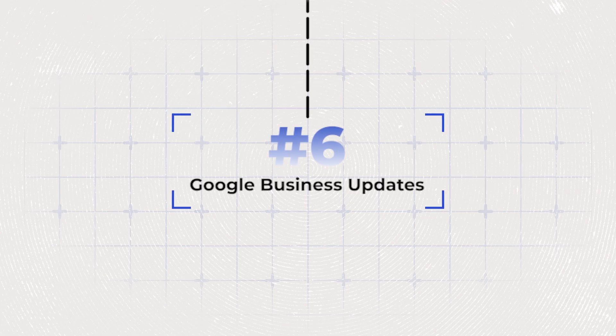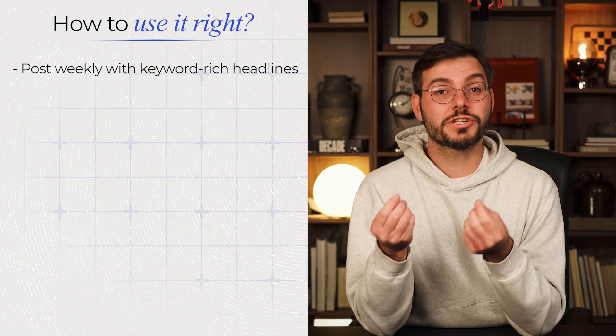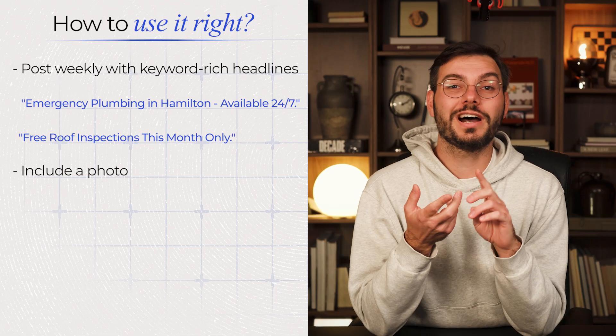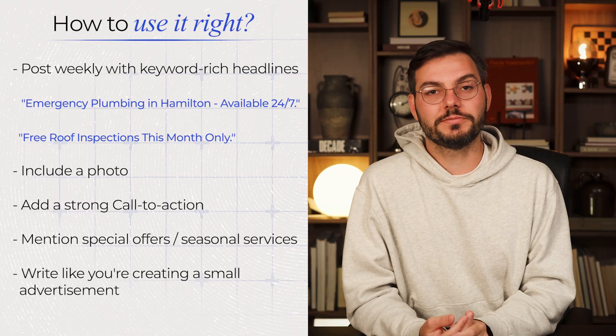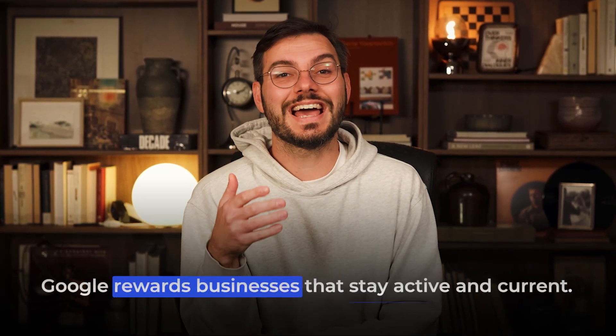Hack number six: use the post feature consistently. Your Google business profile has a post feature that most businesses completely ignore or just use terribly. Post weekly with keyword-rich headlines like 'emergency plumbing in Hamilton available 24/7' or 'free roof inspections this month only.' Include a photo, add a strong call to action, and mention special offers or seasonal services — write like you're creating a small advertisement. Geotag those images to help you show up higher on the map. These posts can show up in Google search results separately from your main profile, giving you extra visibility. Post on the same day every week — Google rewards businesses that stay active.